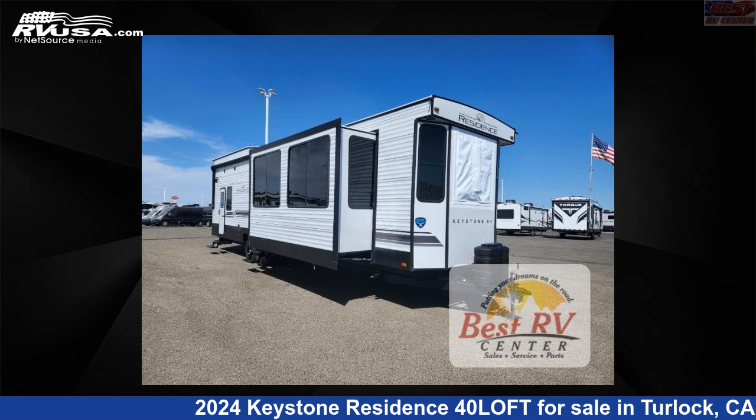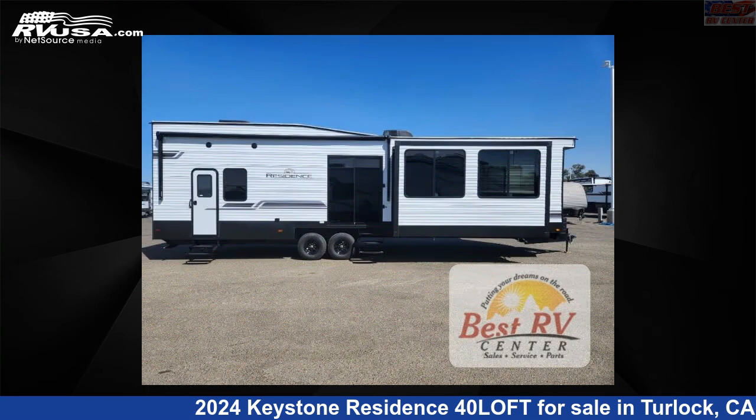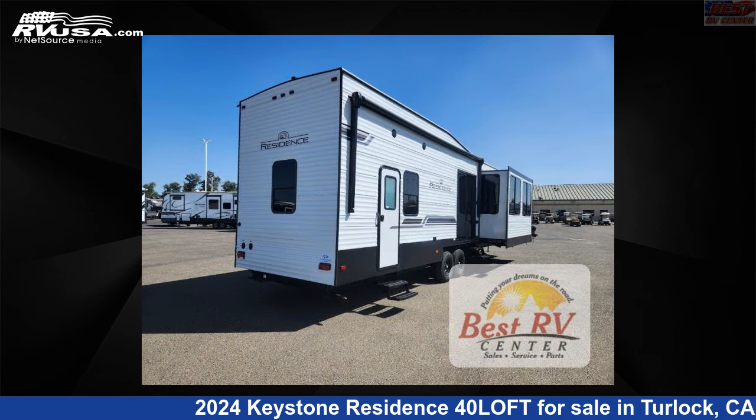This 2024 Keystone Residence 40 Loft is a destination trailer RV. It is located in Turlock, California 95382, and is offered for sale by Best RV Center.